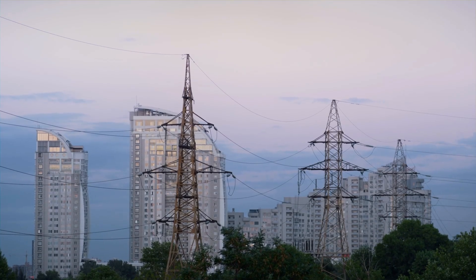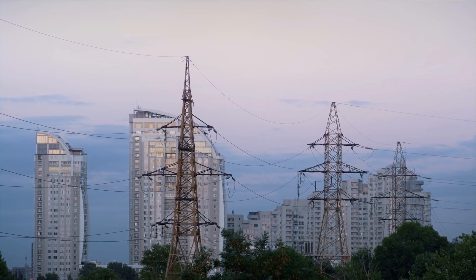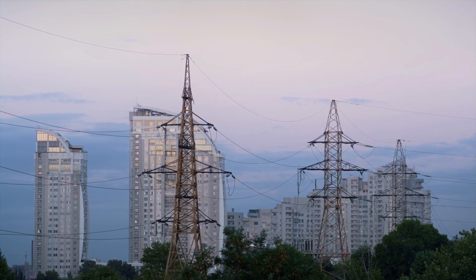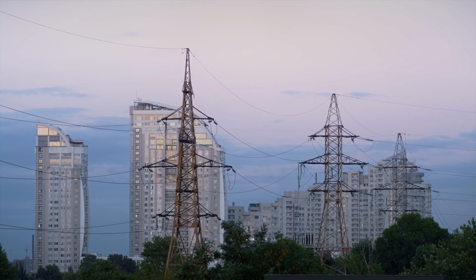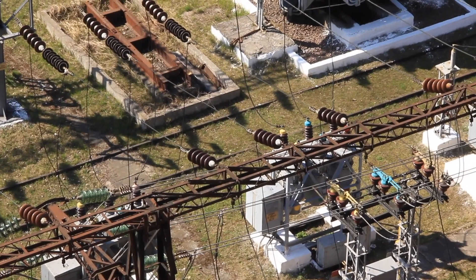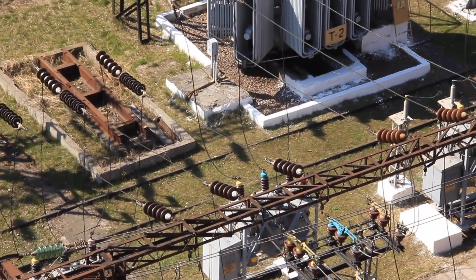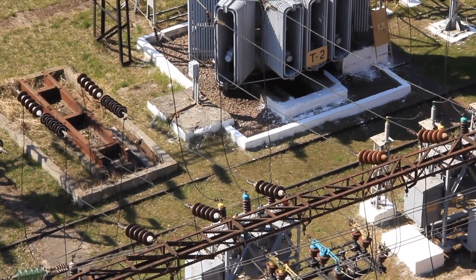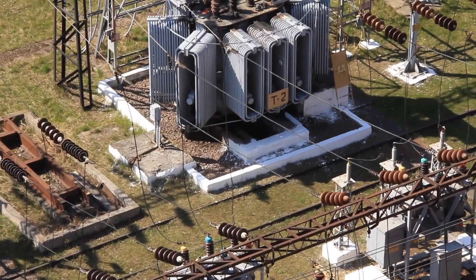The next time you see a set of three high-voltage power lines stretching across the landscape, you'll know that their arrangement is no accident. It's a testament to the ingenuity of electrical engineers and the enduring principles of three-phase power. This system ensures that we have a reliable, efficient, and powerful way to deliver electricity from its generation point to where it's needed most. But there's more to the story.